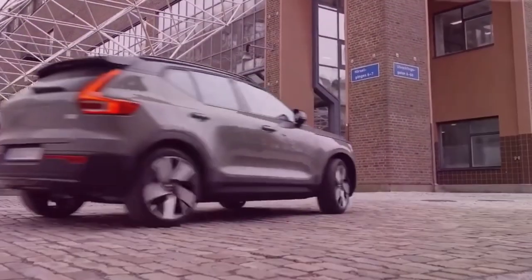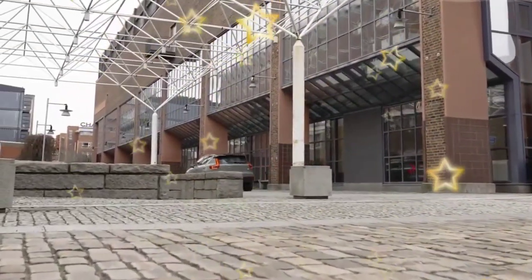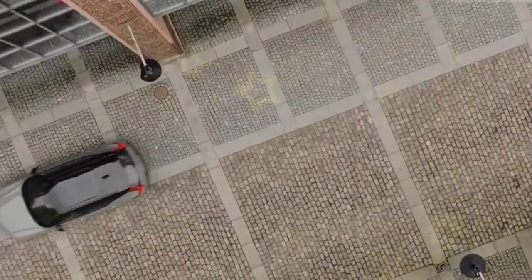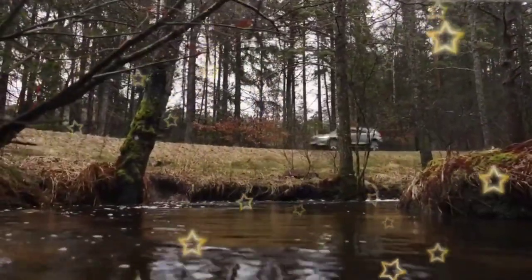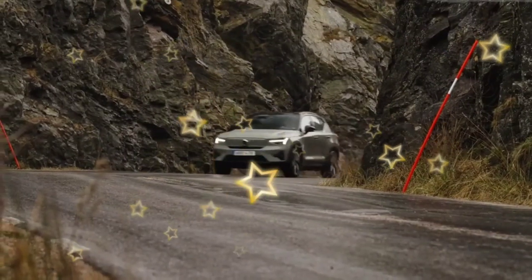The 2024 XC40 Recharge will be available in the US later this year, with pricing still to be confirmed. As always, it feels like a machine with more power and performance than most users will need, and it still feels like an electric car made from a gas car. With the EX90 and smaller EX30, we can see how much better a battery-powered Volvo is when it sits on a purpose-built electric architecture.